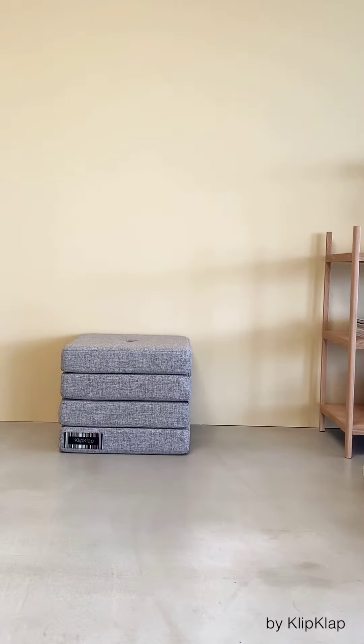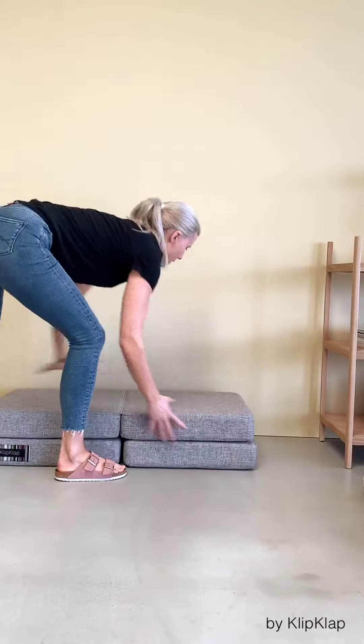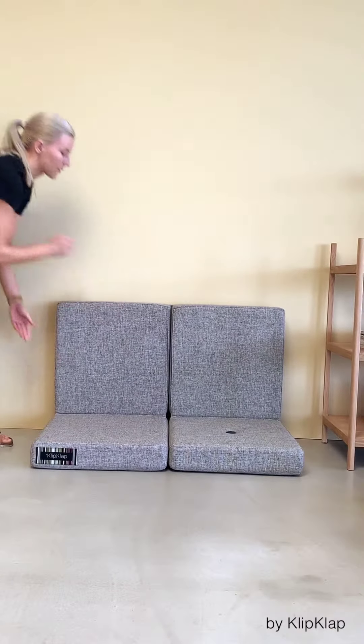From here, you can lift the top layer up against the wall, turning it into a one-seater sofa. Flip the top two layers to one side, and it turns into a low puff or a play table. Fold the upper layer up against the wall, and it will become a two-seater sofa.